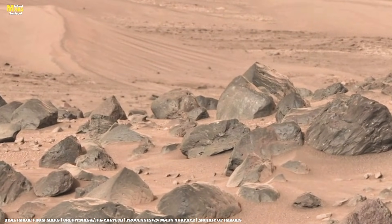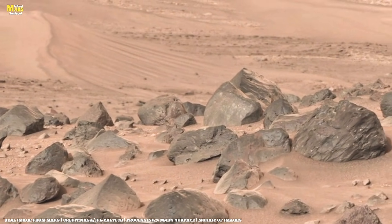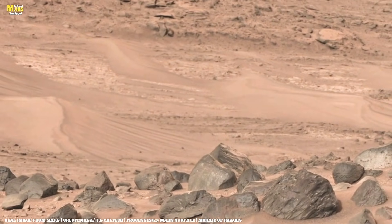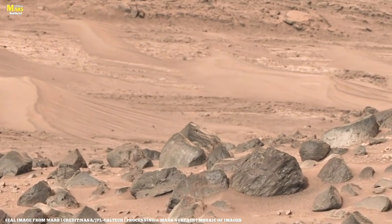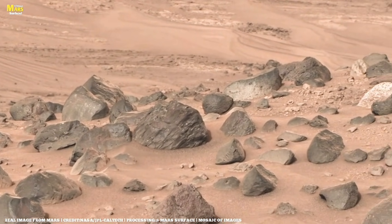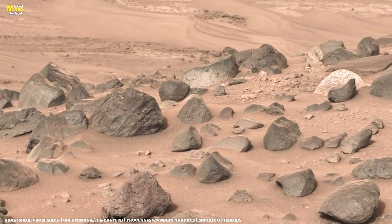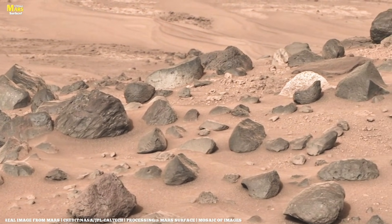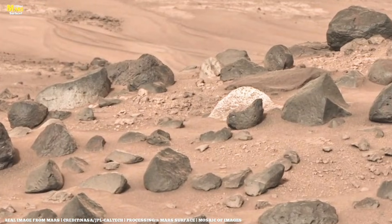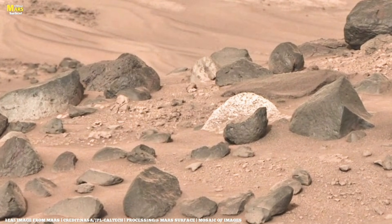These ridges are part of a fracture system that often acts as pathways for underground fluid flow. In another image, rover drivers notice something alarming: sand dunes. Driving into them could trap the rover permanently. Slightly exposed bedrock can be seen near the base of the dunes, but the area is still too dangerous for Perseverance to enter. Thanks to Ingenuity, however, the team can study it in detail from above.